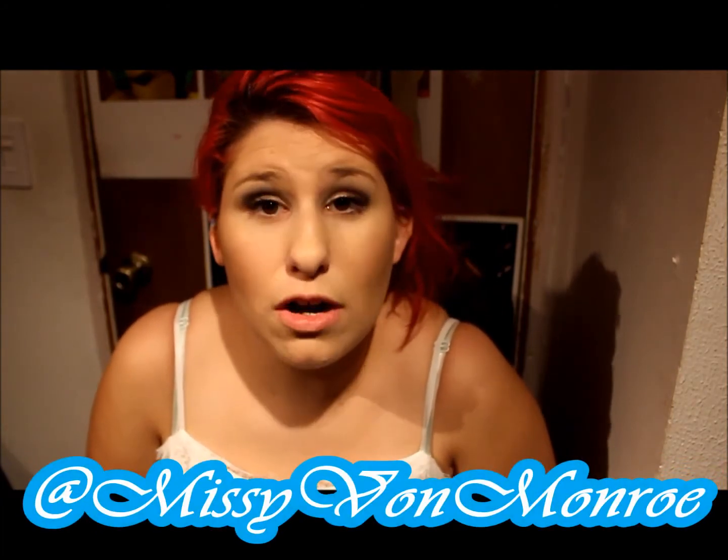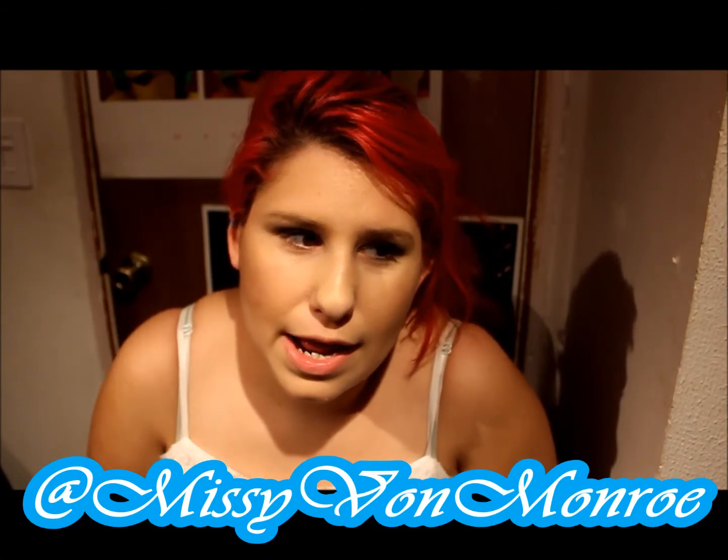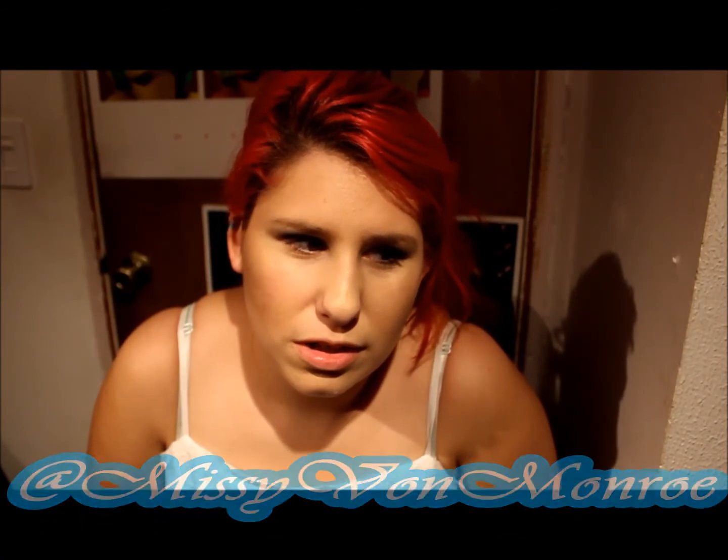I hope you liked my haul — I haven't had a haul in a long time and a lot of people have been asking me to do one, so now I've done one. I hope you enjoyed this video. Feel free to check out all my social media. I'm Missy Paul Monroe — don't forget to subscribe to my channel, and have a great day! Bye guys!